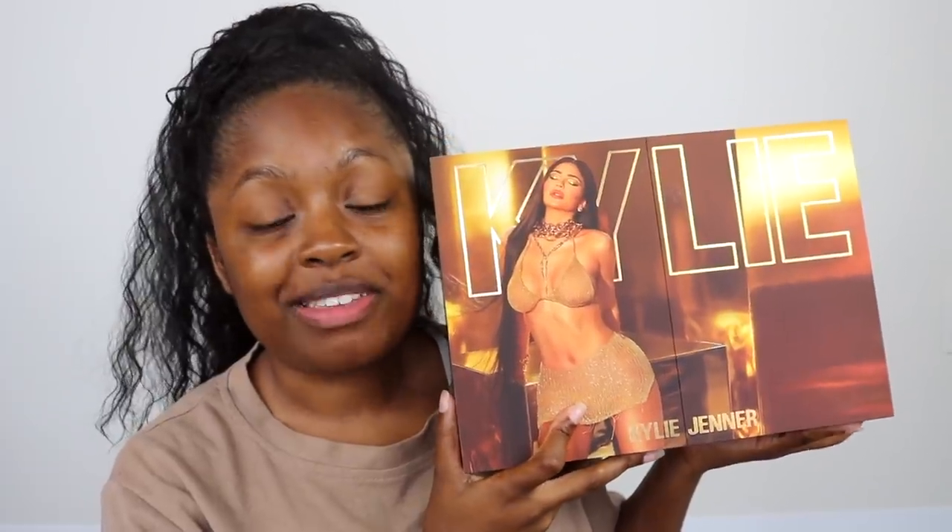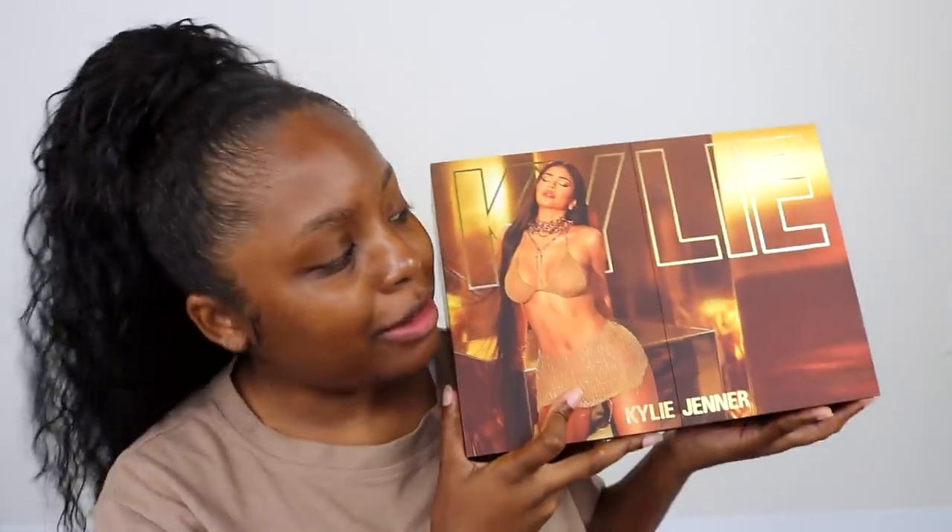Now, I have to admit, when I saw photos of this, I was like, wow, this looks kind of cute. It looks like it could work on everybody, but we'll see about that. Why am I always so disheveled?